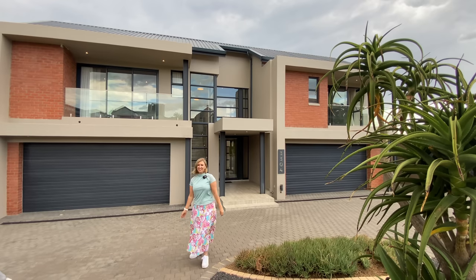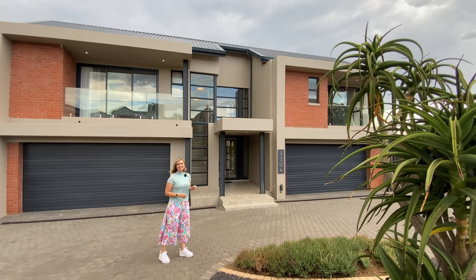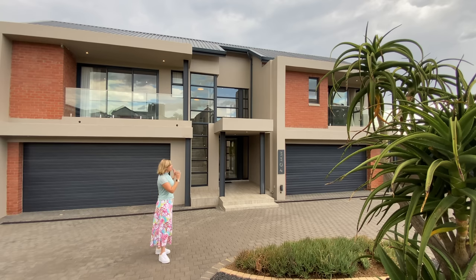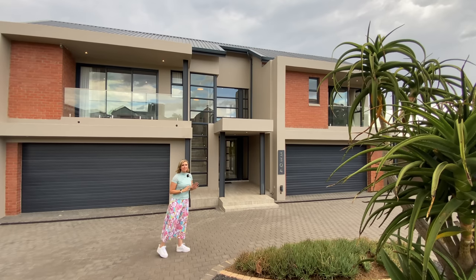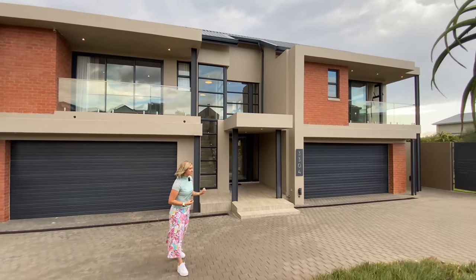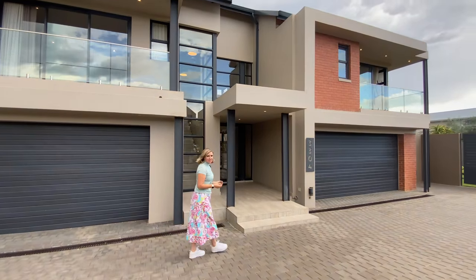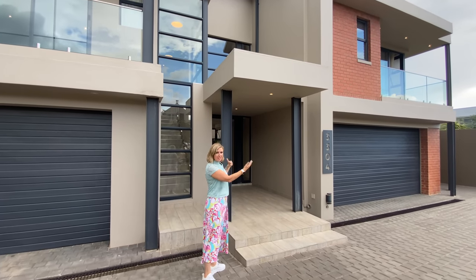Thank you very much. I certainly love this house and it ticks all my boxes — I dare say it will probably tick most people's boxes. From the four garages, we're going to have a look at those shortly. The house was recently built. It is furnished but it's been unlived in. So it is a brand new house for all purposes. It was built by an engineer with engineering precision for quality, beautiful lines, symmetry and everything else.